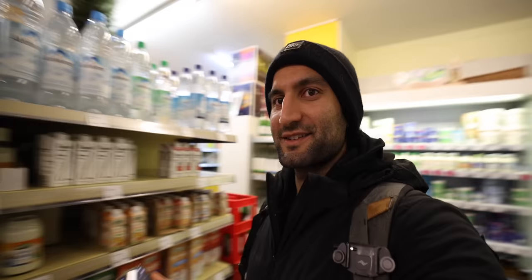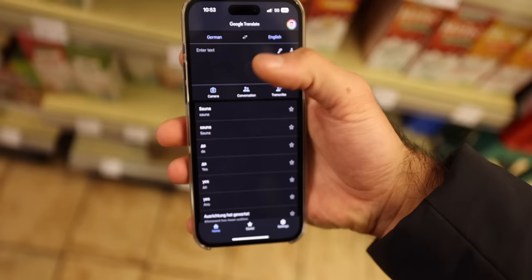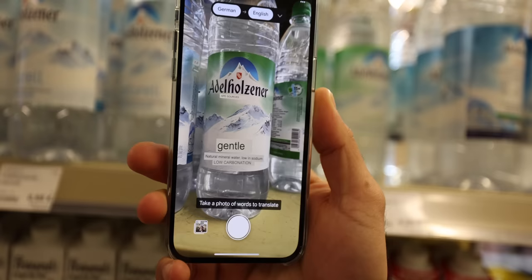Travel fun fact of the day: if you don't know what something says — like there are three different kinds of water and I don't want to mess it up — on Google Translate there's an app where you can hit the camera button and it'll do German-to-English translation. I can hold it up here: natural mineral water, low in sodium, gentle natural mineral water, low in sodium. I'm not sure why the water has sodium, but that's good electrolytes I guess.